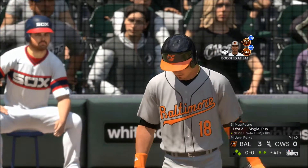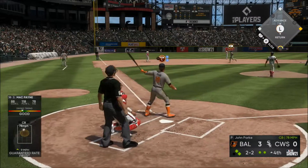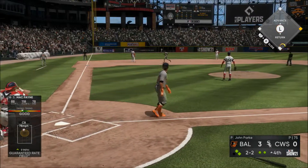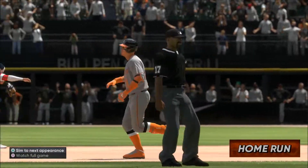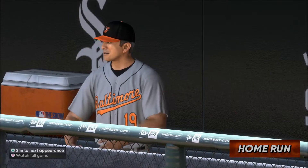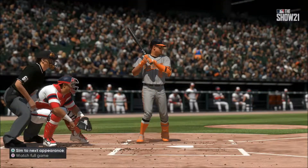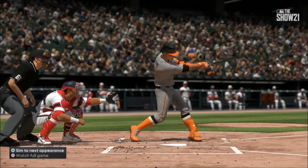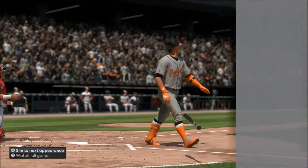Now at the plate — a swing and a deep drive to left, and it ain't coming back. That one is gone on a two-strike count — a three-run blast to straightaway left, the 248th of his career, as they pile on — it's now six to nothing. I think it's time to start pitching around this guy. He's hit three home runs already in this series.